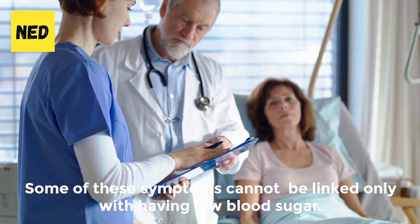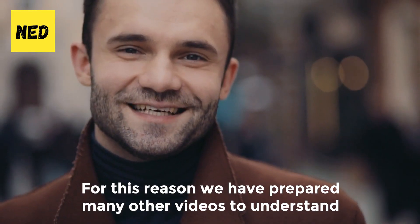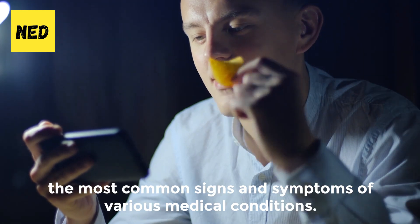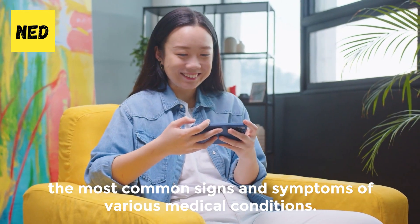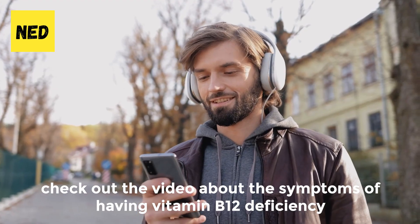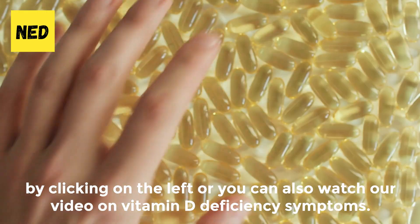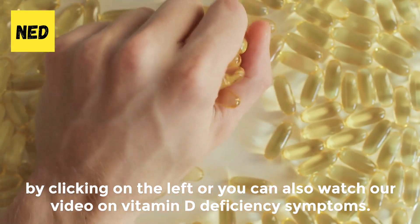Some of these symptoms cannot be linked only with having low blood sugar. For this reason, we have prepared many other videos to help you understand the most common signs and symptoms of various medical conditions. If you want to learn more about how to take care of your health, check out the video about the symptoms of vitamin B12 deficiency, or our video on vitamin D deficiency symptoms.